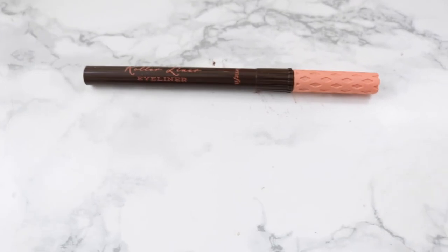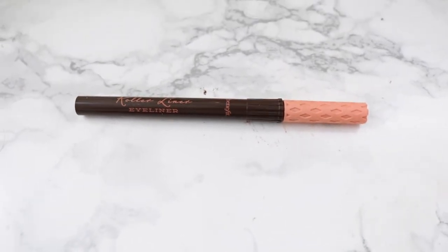Next is the Benefit roller eyeliner in brown. I use it to draw on some freckles, which I love doing. Other products didn't look right for that, but this one does — it has a fine point so I can be precise. I'm wearing it today and it's great — it doesn't drag, it just rolls across smoothly. It's the best felt-tip eyeliner I've ever used.